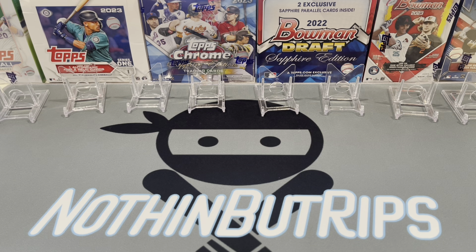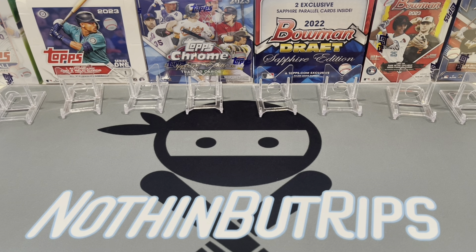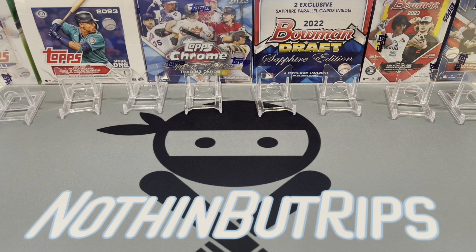Appreciate you guys tuning in. Hit that like button, subscribe button, hit the notification bell so you don't miss any new rips coming up — Topps Chrome Sapphire and Bowman Chrome are coming up. We've also got another PSA reveal that will be the grand finale for the year. That one will be a monster submission. This one I was a little unhappy with, but this is what happens when you rush an order to take advantage of a special. Thanks guys, have a great rest of the weekend. Nothing but Rips, over and out — peace!